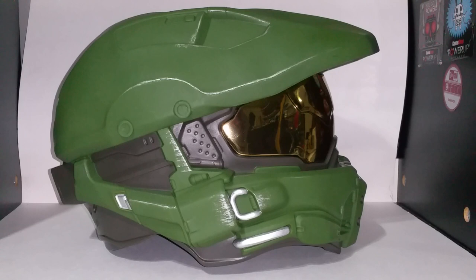It's $34 for a fully wearable, fully visible Master Chief helmet, designed by 343 Industries and manufactured by Disguise. So yeah, definitely get that. Again, this is from Hot Topic — definitely grab it as soon as you can.